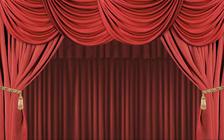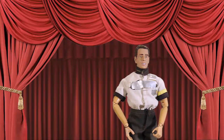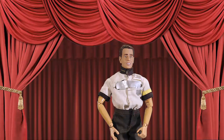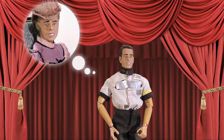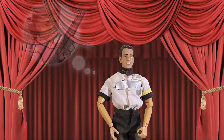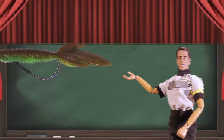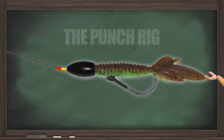Hey folks, all this talk about adrenaline and fighting reminds me of something my dear sweet Meemaw used to say: 'Little lucky little Kev, don't bring a knife to a gun fight.' That is some solid advice, Meemaw. Now folks, let me show you exactly which gun we're going to need for this fight. The Punch Rig.